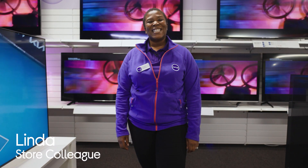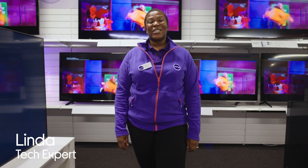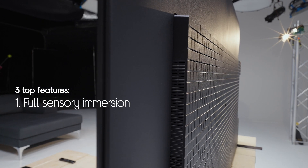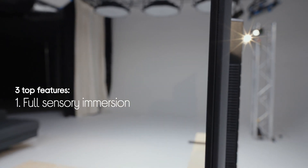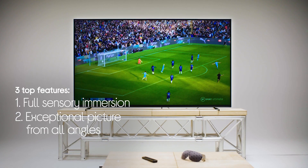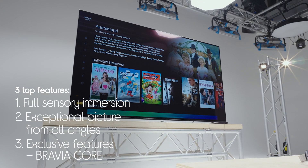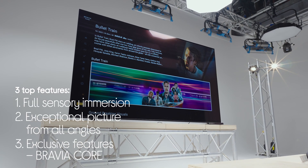Hey guys, it's Lynda from Currys and today we're going to be looking at three top features of the brilliant Sony Bravia XR A84K TV. It has fantastic sound technology offering what Sony call full sensory immersion. It has exceptional picture quality and it has exclusive features just for Currys customers, including twice as many Bravia Core credits. I'm going to head over to the lab now to meet England and Chelsea footballer Jess Carter, and she's going to help me test out this TV.